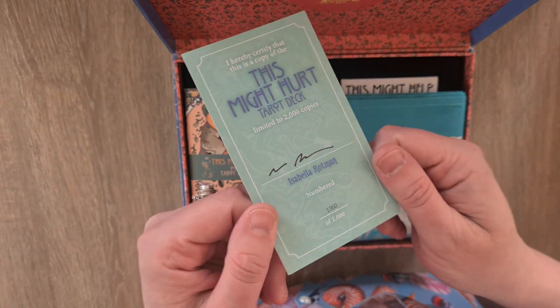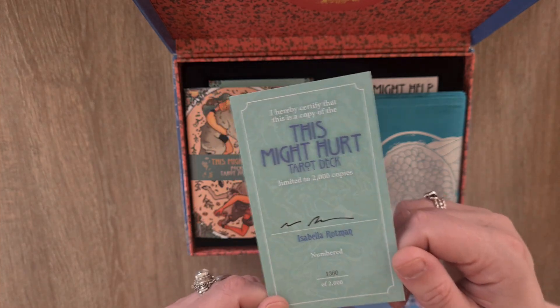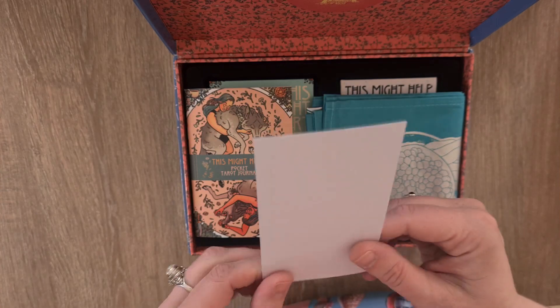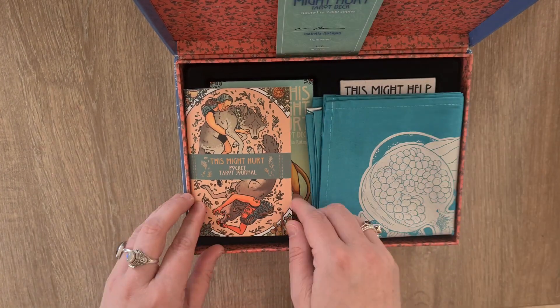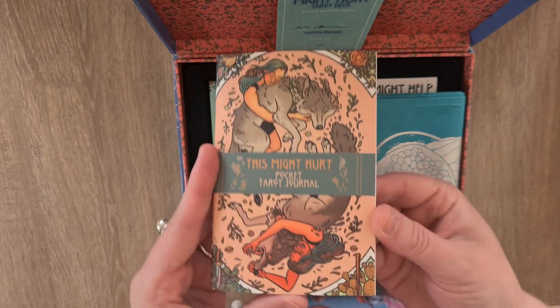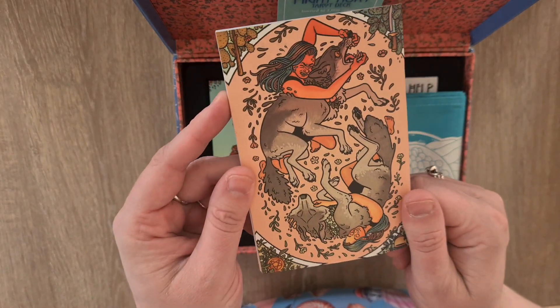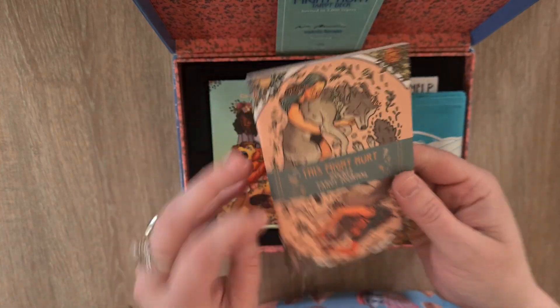I treated myself to this — I had some money coming in early in the year. Inside there's this gorgeous design with all the triple moons and pomegranates — oh stunning. It smells amazing too. Isabella Rotman has signed the authenticity card, and my number is 1360. There's also a gorgeous pocket journal included. I love Isabella's work — there are two versions of the wolf on it.